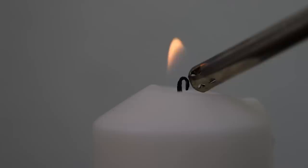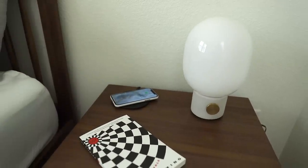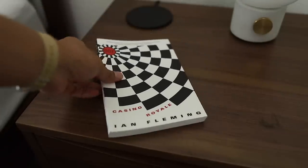On the other side we also have some candles that we like to light every once in a while to help us relax. This is our bed. My fiance sleeps on the left side and I sleep on the right. Besides our bed we each have a side table. On my side table I have my wireless charger, lamp, and the current book I'm reading — 007 Casino Royale by Ian Fleming.